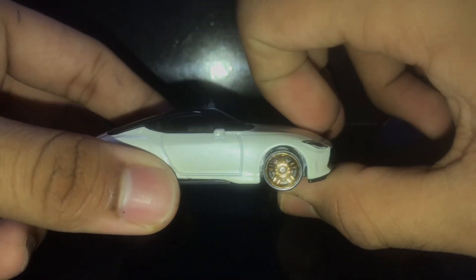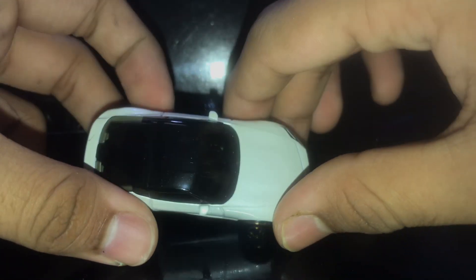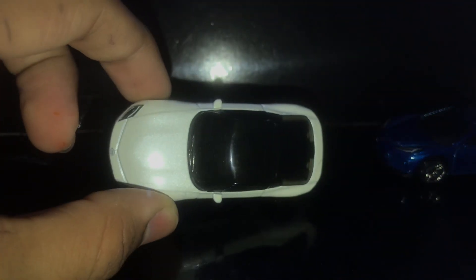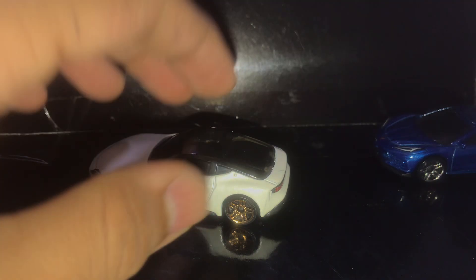The front part of the Nissan is a bit big — a little thick. The car itself is a bit wide as well; I didn't really expect it to be this wide. The side details are there — awesome.